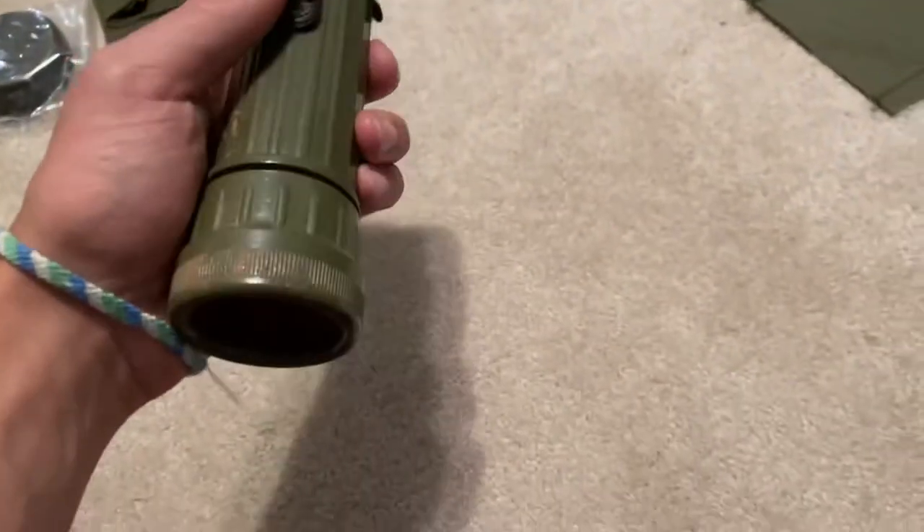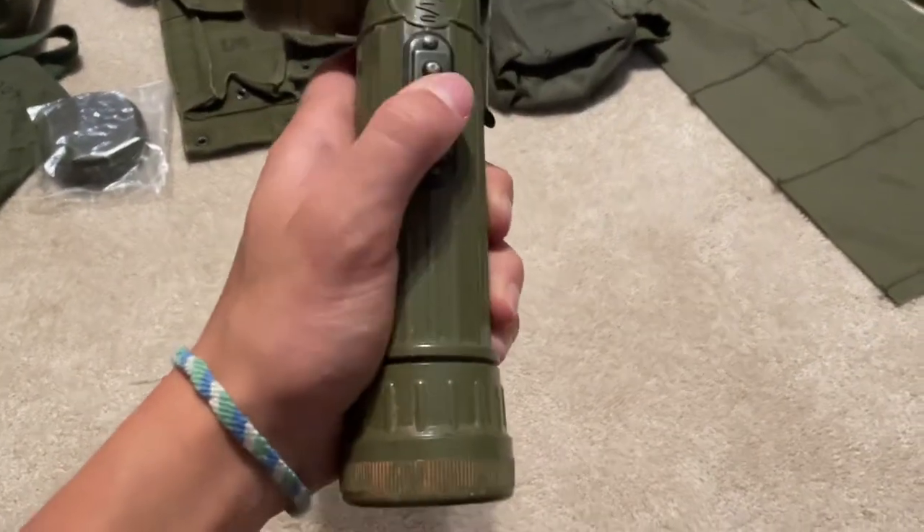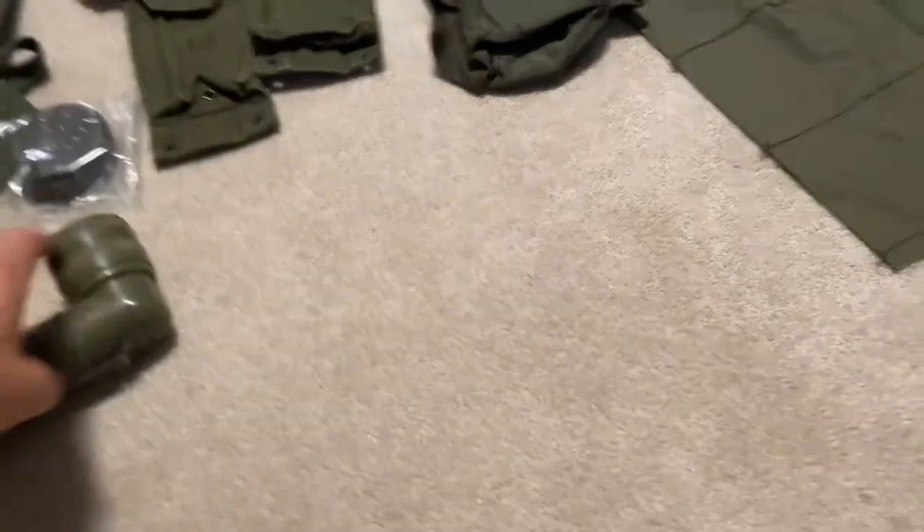I got a flashlight for ten dollars. It doesn't have a light bulb or spare light bulbs, but the button up here still works.